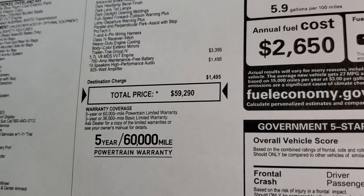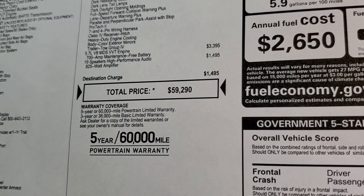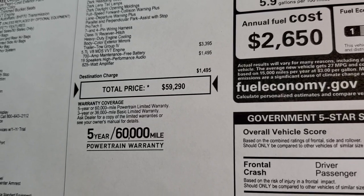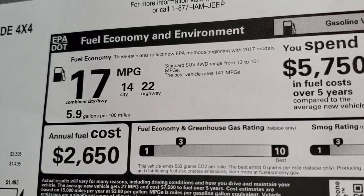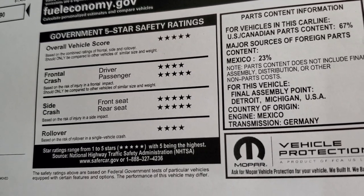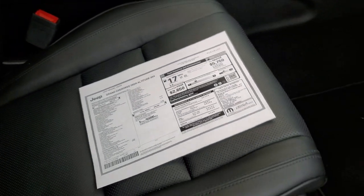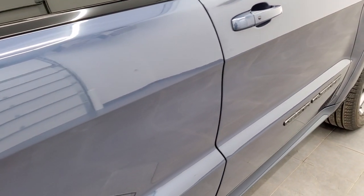Total MSRP is $59,290. If you want to get your Summit price, there's a link in the upper right-hand part of your screen to see all the rebates and incentives. Warranty is 3-year/36,000 bumper-to-bumper and 5-year/60,000 powertrain. Fuel economy is 14 city, 22 highway, 17 combined. Safety ratings on the Grand Cherokees are amazing — 5 and 4 stars up and down the board, including a 5-star overall crash test rating. It's a very safe vehicle, definitely one you'd want to haul your family around in.